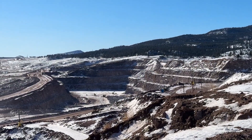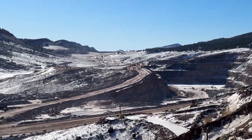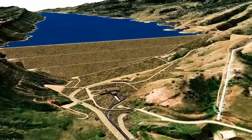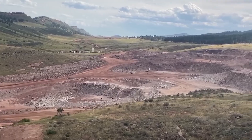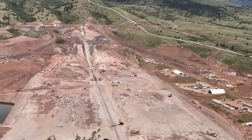But as with any megaproject, the challenges would be enormous. Could it be built safely? Could it survive in a time of worsening droughts and rising costs? And most importantly, could it truly solve Colorado's water problem — or just delay it? Those questions set the stage for one of the most ambitious water projects in the state's history.